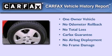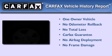This Saturn has had only one owner, and it qualifies for the Carfax Buyback Guarantee.